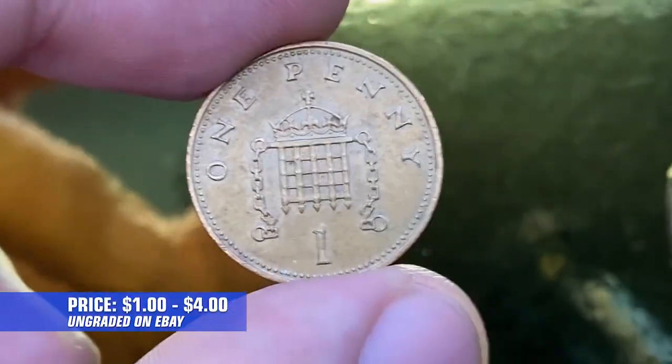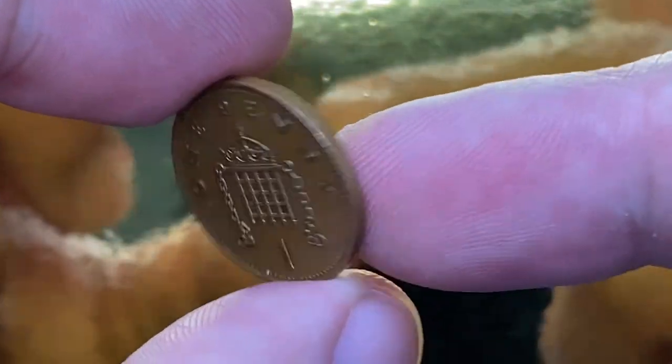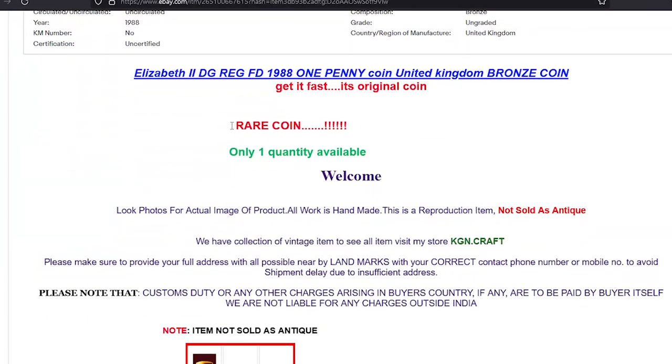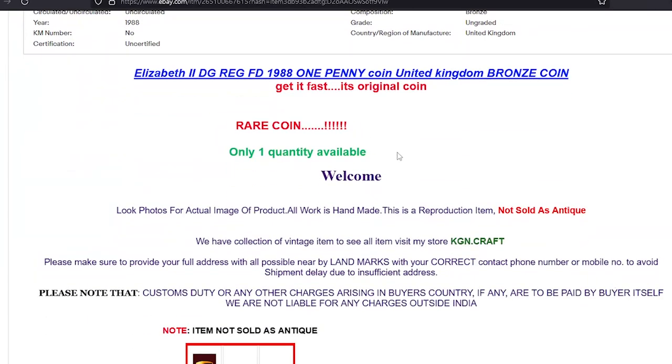On eBay, the price of about uncirculated 1988 pennies ranges between one to four dollars, but sometimes they sell for incredible prices even in circulated condition. For instance, in April of this year, one Indian vendor sold a circulated one penny for 99.35 cents. The seller didn't provide any details clarifying the source of rarity of this coin — he simply claims...